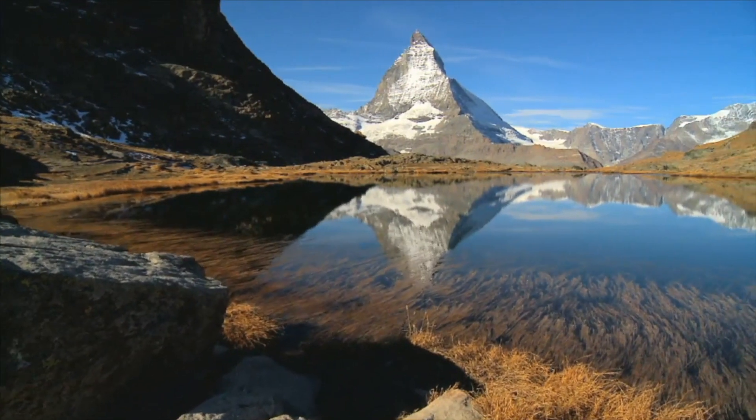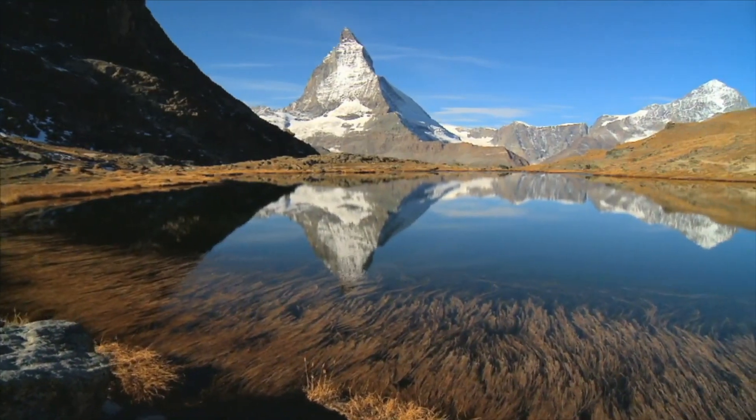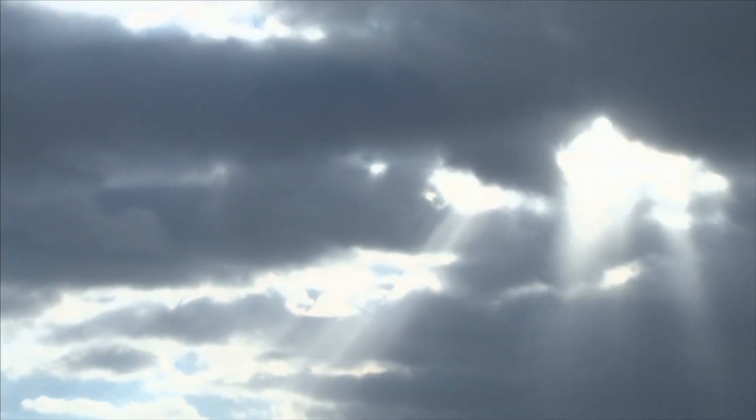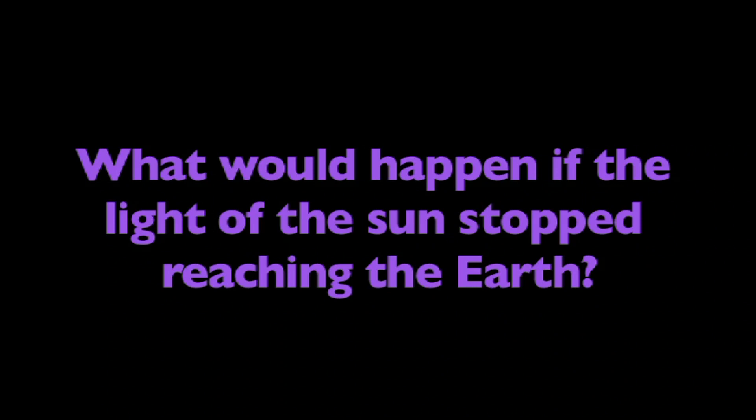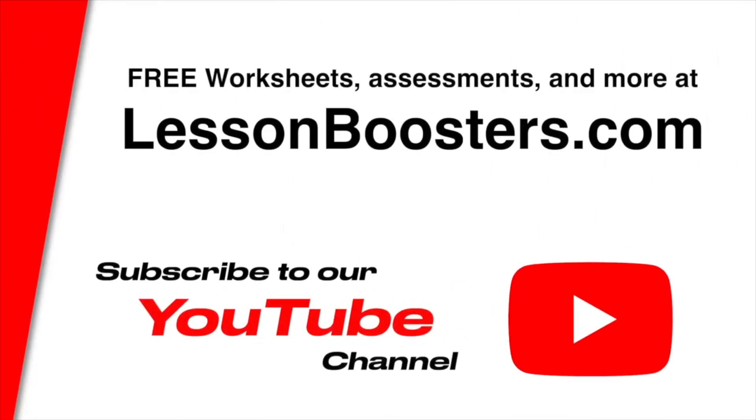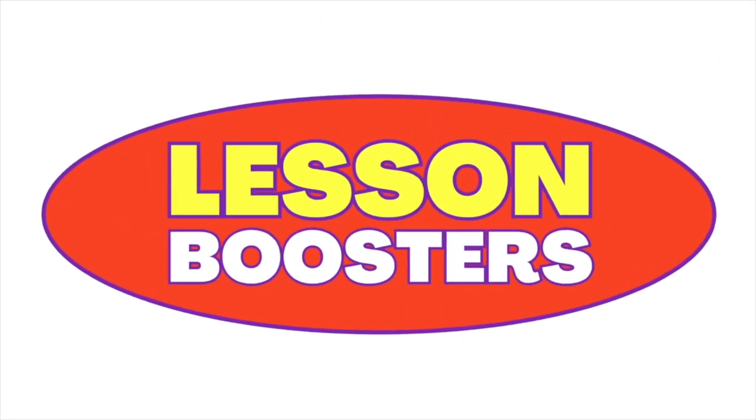Now that you better understand the Earth, think about this: What would happen if the light of the sun stopped reaching the Earth?